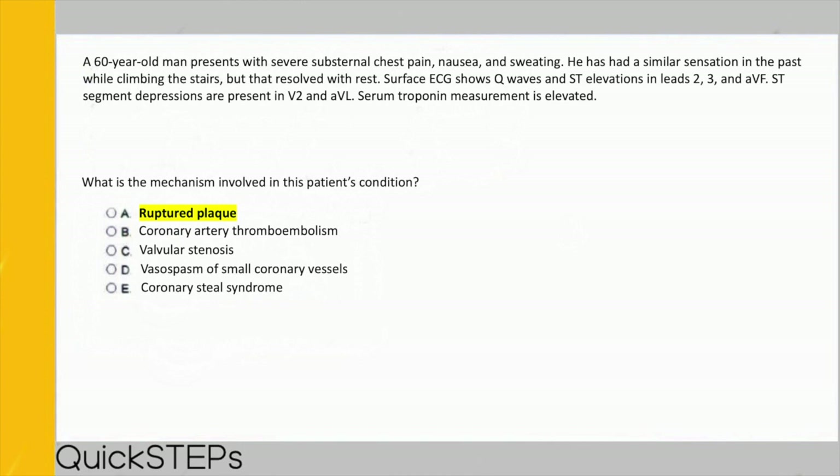Let's go over the other answer choices. Coronary artery thromboembolism is when a clot breaks off elsewhere and travels to the coronary vessels — usually from a vegetation on a cardiac valve or from abnormal electrical activity like atrial fibrillation, which can cause clots to form and be tossed into the systemic circulation. Valvular stenosis can cause syncope, anginal pain, and dyspnea, but it does not cause occlusion of the coronary vessels, which is what produces ST changes and elevated troponin.